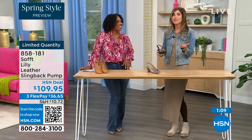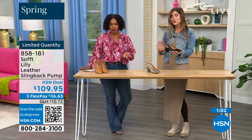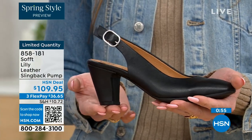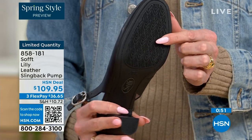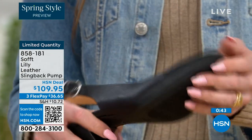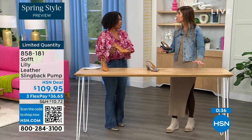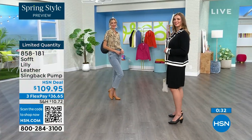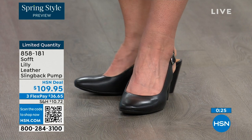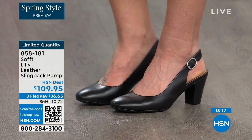Sometimes it takes longer to buckle your shoes than it does to get dressed — but we've got you covered. Once you've set it to you, you slip your foot in and you're good to go. You have that tapered heel which adds to the comfort. These still have that traction on the bottom — with dressier heels you often have zero traction, and some restaurant floors feel like they've been oiled. We still have the traction on the bottom of these, so you're not going anywhere. Our quantity is very limited. 858-181 is the item number to get those home.